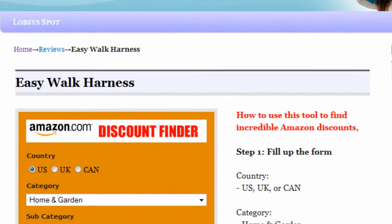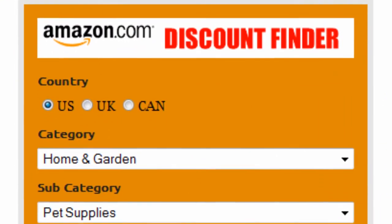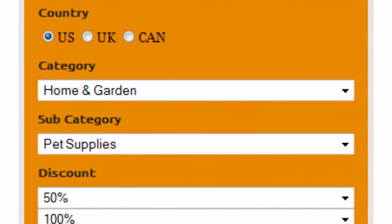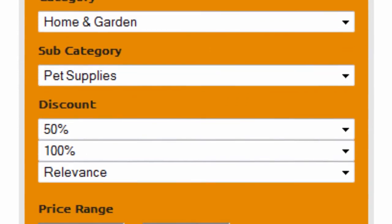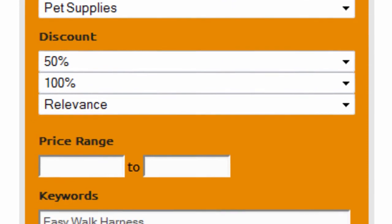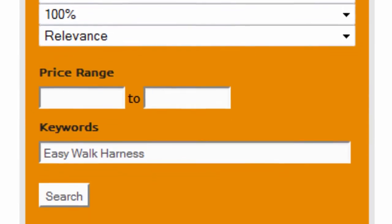Introducing the Amazon Discount Finder. It's really easy to use. First, select your country — US, UK, or Canada. Select Home and Garden as Main Category and Pet Supplies as Subcategory, Discount 50–100%, and Sort by Relevance. Finally, enter EasyWalk Harness as Keywords and click on Search.